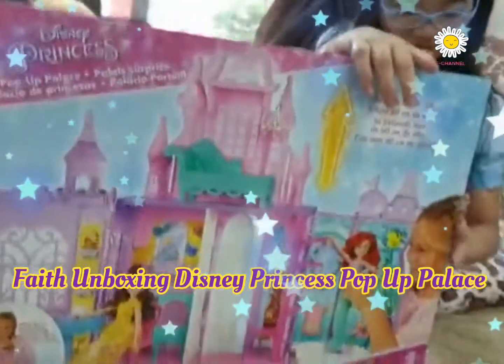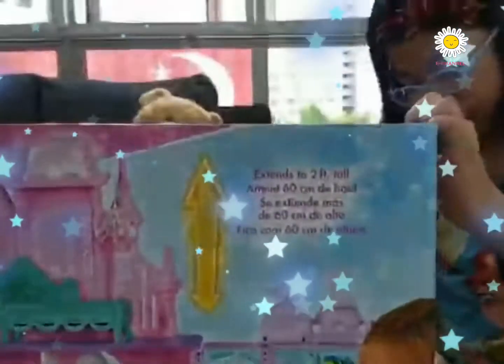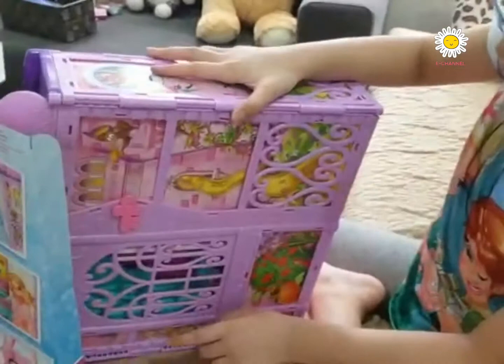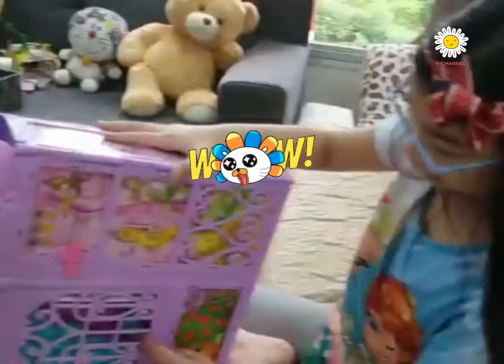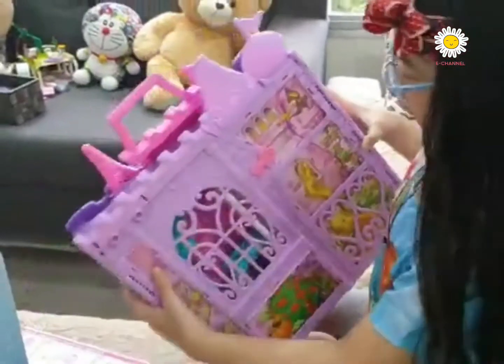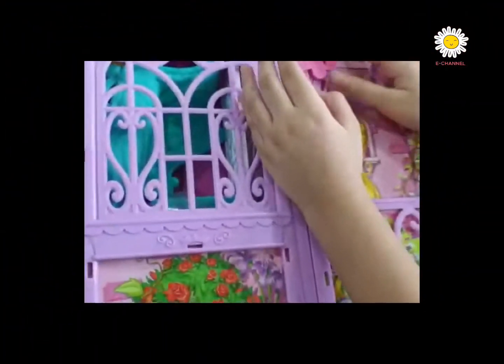Let's open up the box. Whoa, what is that? There's Rapunzel's long hair and there's Pascal. Whoa, there's the magical key to open the mystery of the door. There's the supplies and the key.